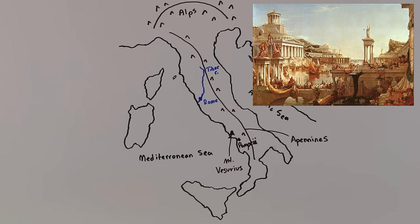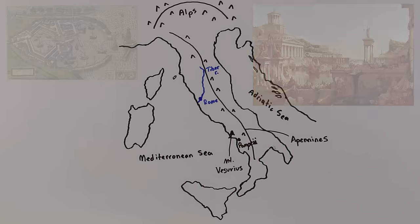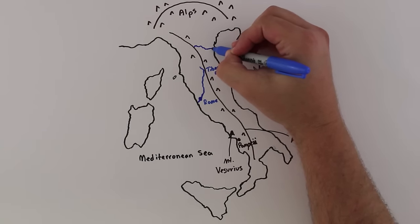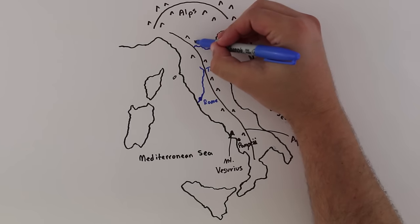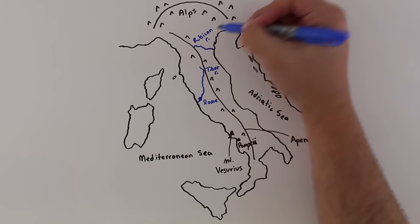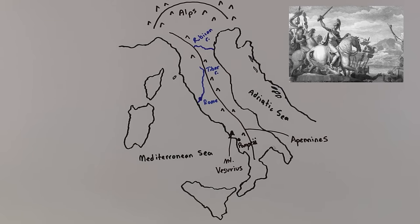Rome even had its own port city, Ostia, which was responsible for bringing in the grain that was needed to feed Rome's masses. In the north is a little river known as the Rubicon. In ancient Roman times, the Rubicon was the border between proper Italy and the northern regions known as Italian Gaul. In the Roman Civil War, Julius Caesar crossed this river with his army, which no army commander was allowed to do. By crossing it, he declared war on the Senate and Rome, who he disagreed with.